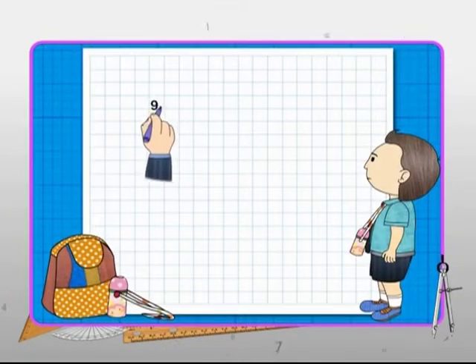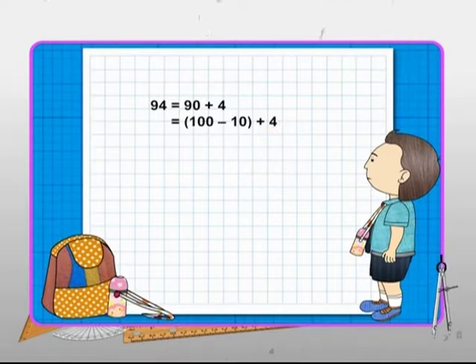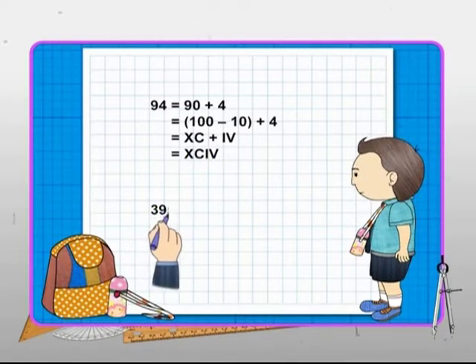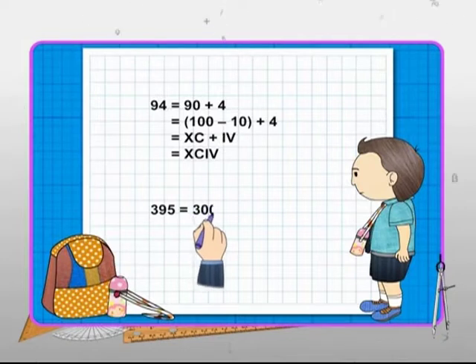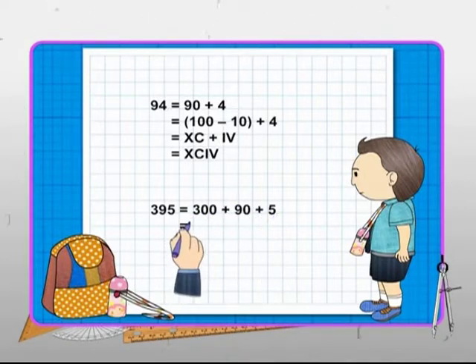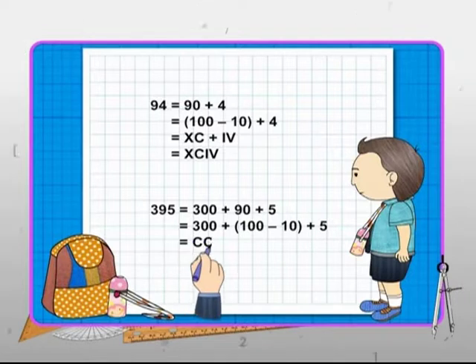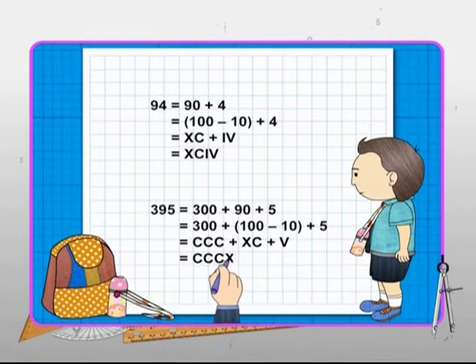Let's see. Number 94. 94 can be written as 90 plus 4, or 100 minus 10 plus 4, which is XCIV. Next, let's take the number 395. 395 can be written as 300 plus 90 plus 5, or 300 plus 100 minus 10 plus 5. Using the symbols for 100, 10 and 5, the equivalent Roman numeral of 395 is CCCXCV.